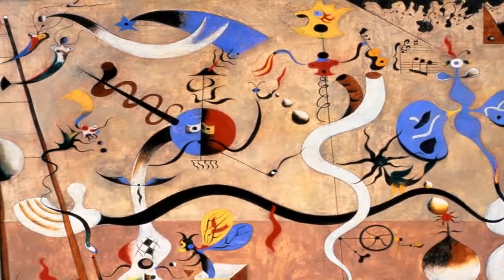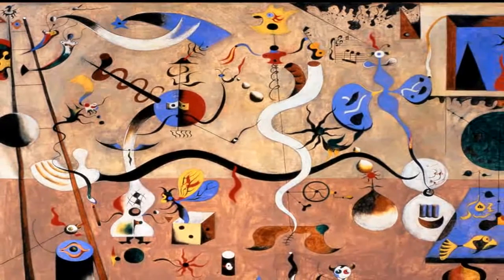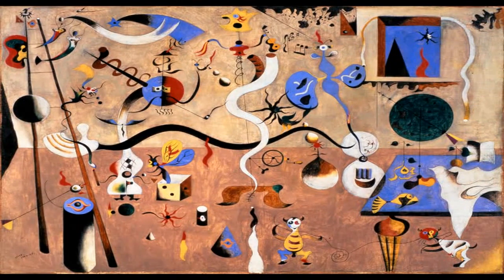The Harlequin's Carnival, with its profusion of figures, objects and signs, represents the culmination of one stage in the poetic painting of Joan Miró.